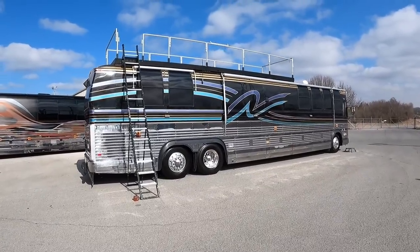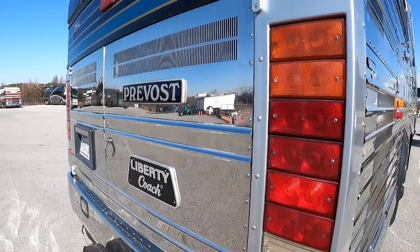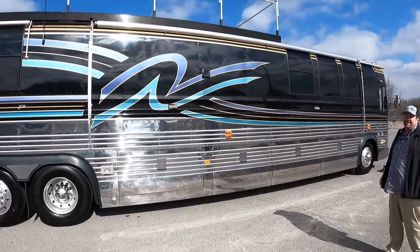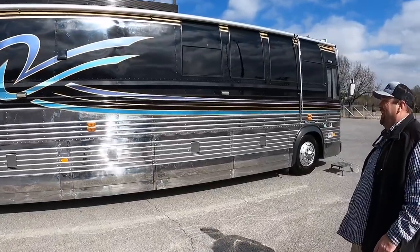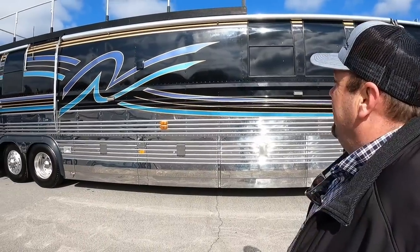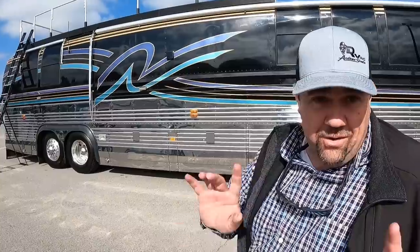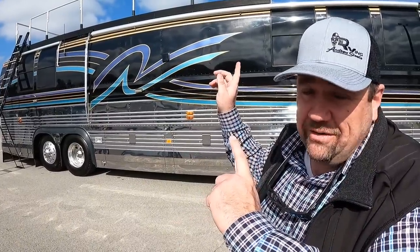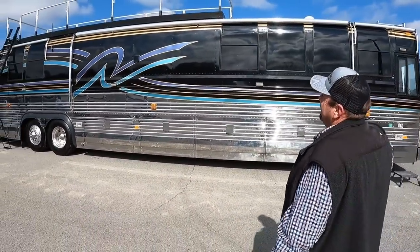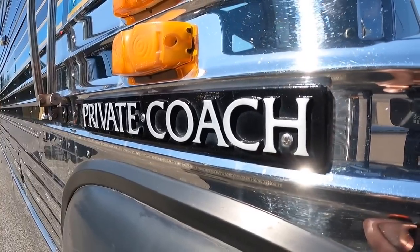Ladies and gentlemen, today we found a Prevost Liberty Coach that has an observation deck on it and is listed for only $150,000. Doug Sewell, what's going on sir? I think some of your viewers are getting a little frustrated with some of the fiberglass stuff, so if you're frustrated about seeing too much fiberglass stuff, here you go. There's a nice Prevost Liberty Coach.